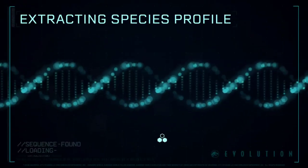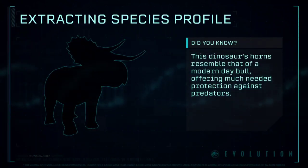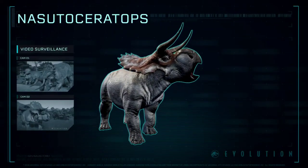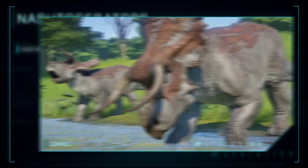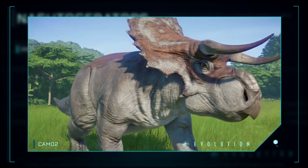Extracting Species Profile: a genus of stegosaurian dinosaur. Nasutoceratops possessed several unique features, including an oversized nose, exceptionally long, curving, forward-oriented horns, and an unadorned, scalloped bony frill.